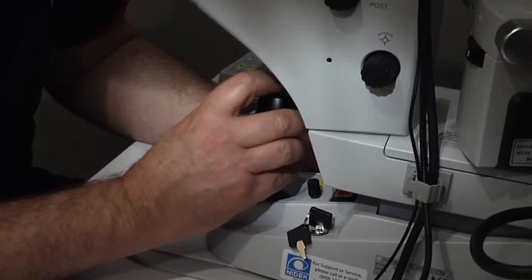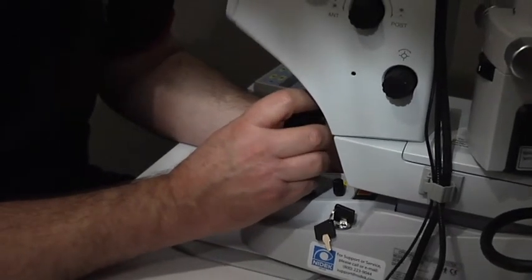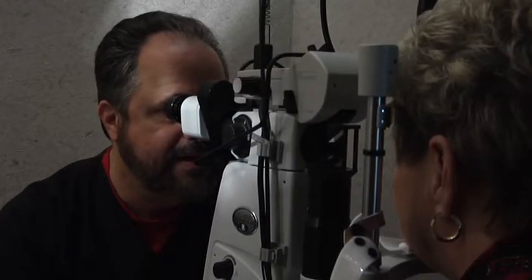The YAG procedure is performed in our laser treatment room, where you will actually just sit up in a chair for the entire treatment. The eye will be dilated and some numbing drops are instilled. Some people choose to have a friend drive them on the day of the treatment, since your eyes will be dilated, but most patients feel that they can drive themselves home with their sunglasses on.